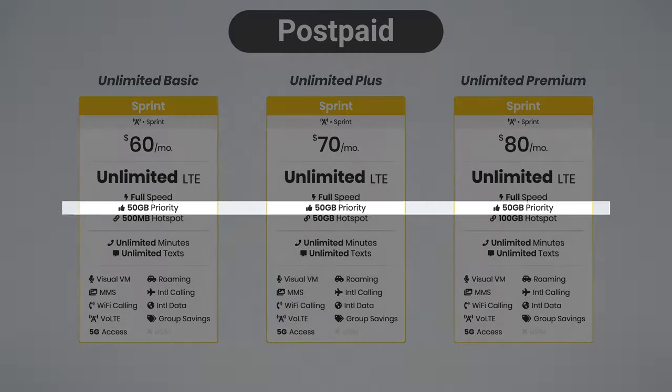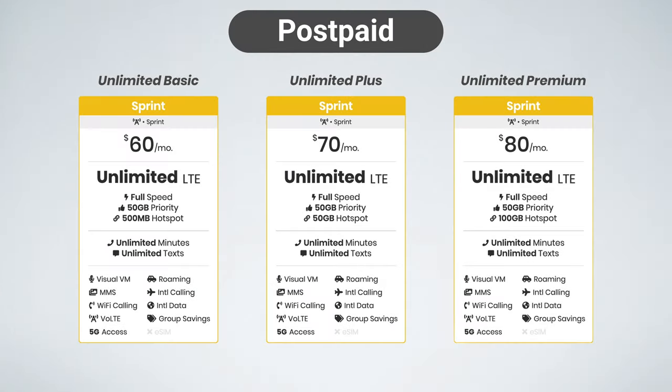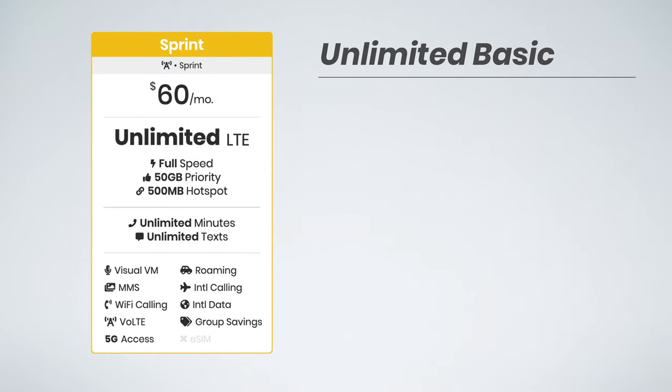All of Sprint's postpaid plans include 50 gigs of priority data, which is really nice, with the main differences being in the amount of included hotspot data and the different features and perks available with each of the plans. So let's take a moment to dive into what these differences are.